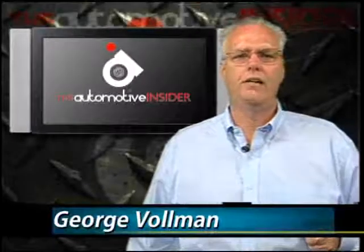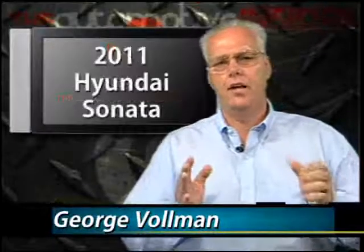Hi, George Vollman, your Automotive Insider, and tonight's subject is the 2011 Hyundai Sonata.